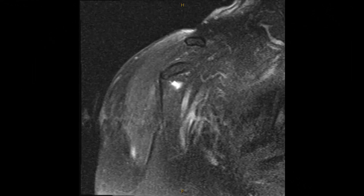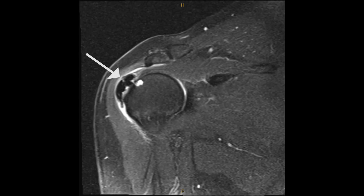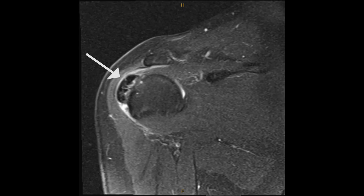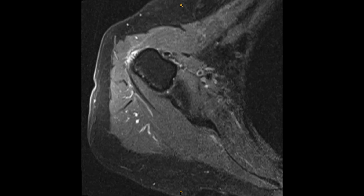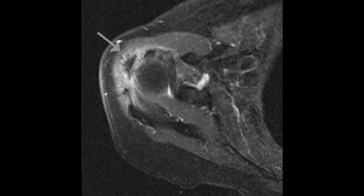An MRI was performed on this patient, and on these coronal reconstructions, you can see the large calcification denoted by the arrowhead as we scroll from anterior to posterior and posterior to anterior. You can also see the associated subacromial bursitis. On the axillary reconstructions, you can again see the calcification predominantly in the posterior superior aspect of the rotator cuff.